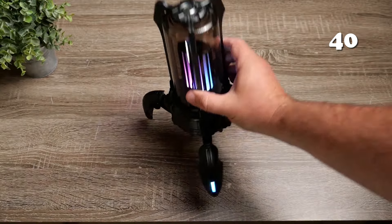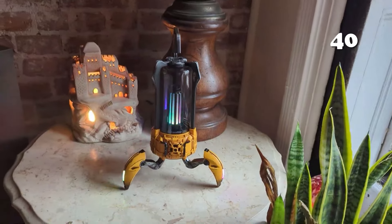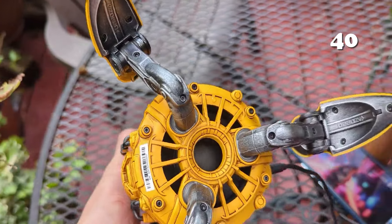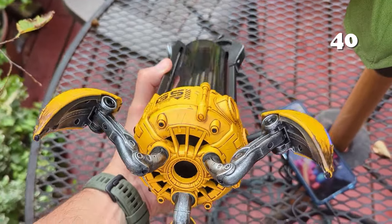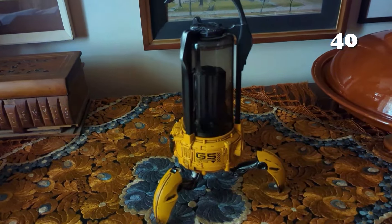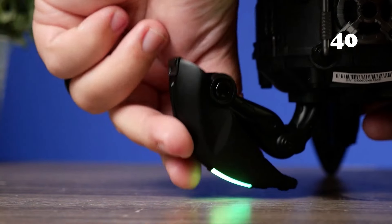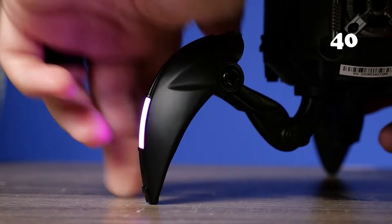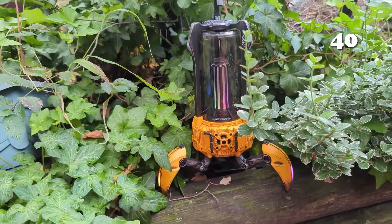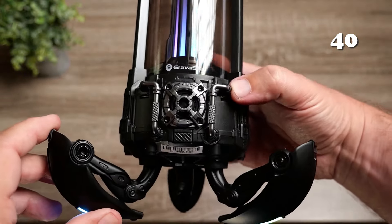How about a speaker that doubles as a stylish LED lamp with 24-hour playtime? The Gravastar Supernova Portable Bluetooth Speaker offers immersive sound, true wireless stereo pairing, and versatile use for parties, outdoor adventures, or as a unique gift. It's not just a speaker — it's a statement piece for any setting. Featuring a futuristic design, durable build, and easy portability to elevate your audio experience wherever you go.